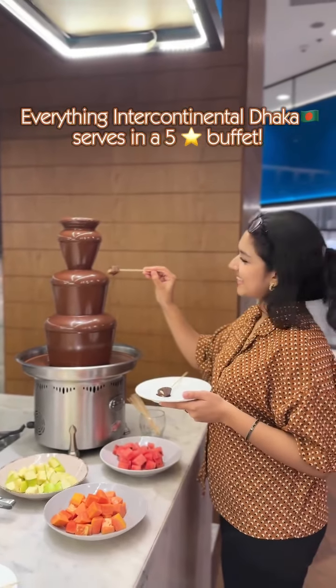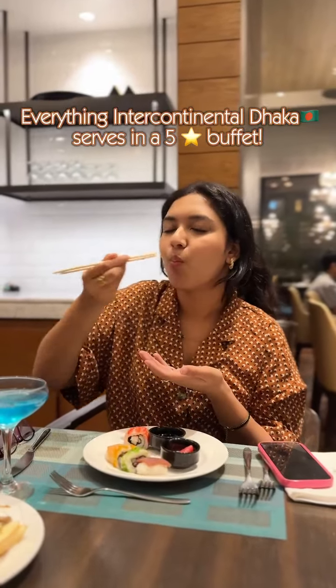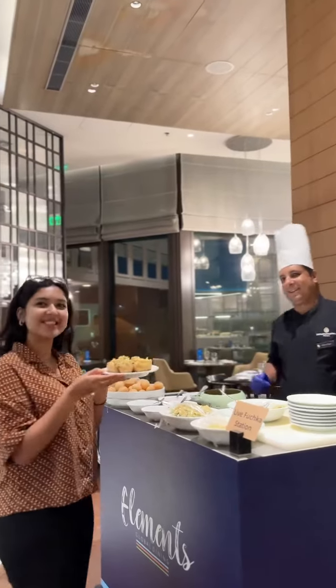Intercontinental Dhaka into the weekend — we serve an amazing 5-star buffet, and I'll tell you why you should choose them today.